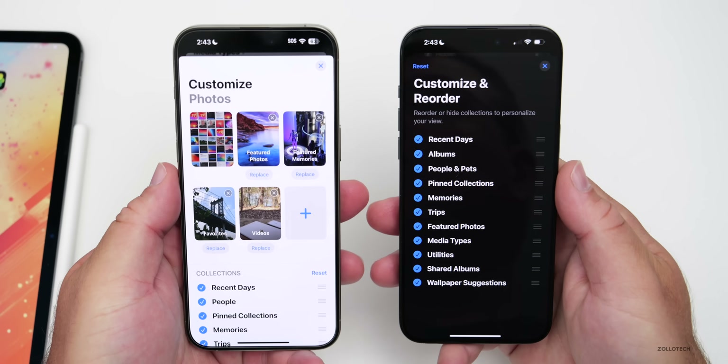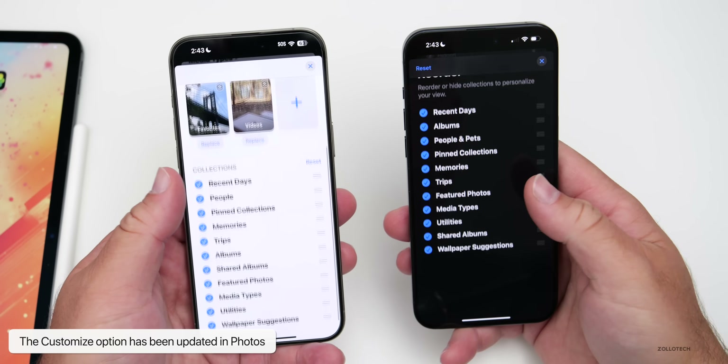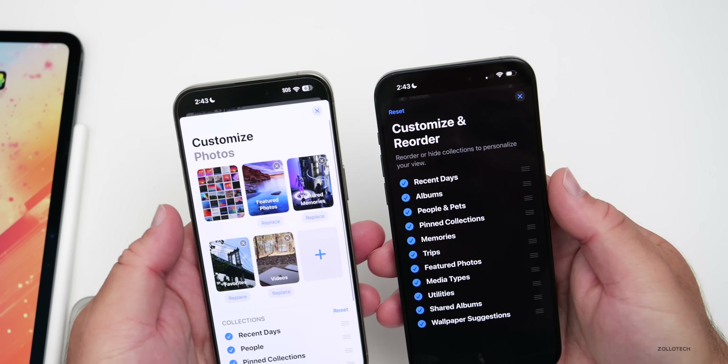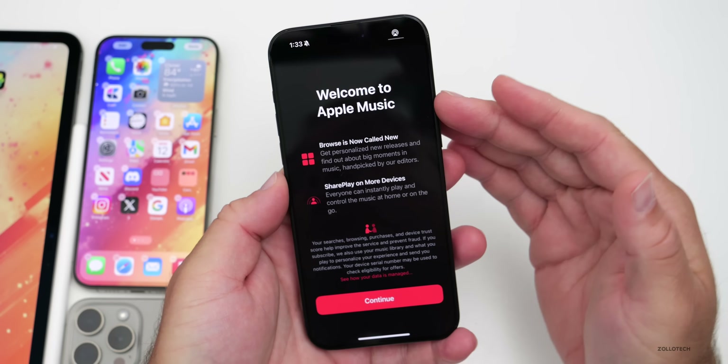Going into the customize view in Photos, the overall customized photo option at the top has been removed. It looks a bit different, with collections kept at the bottom now renamed 'Customize and Reorder.'